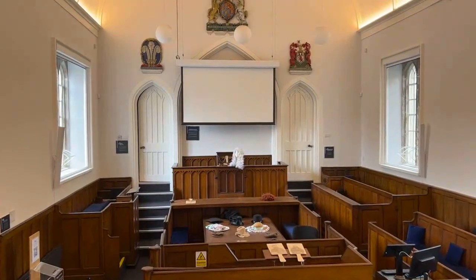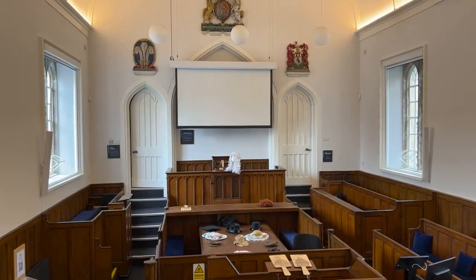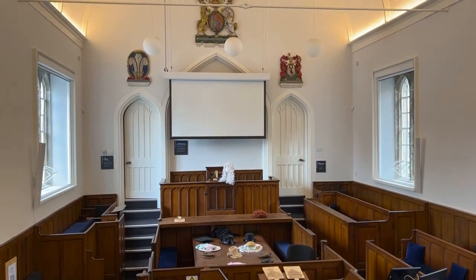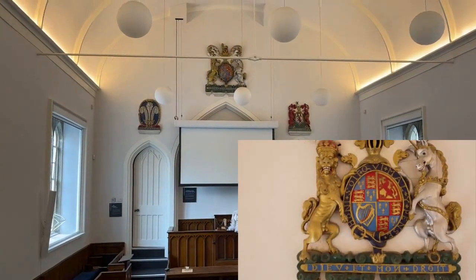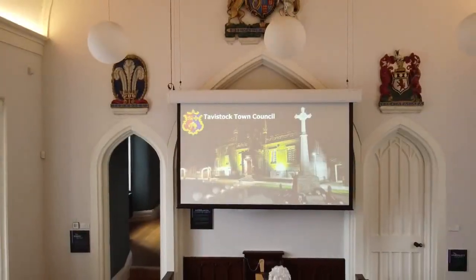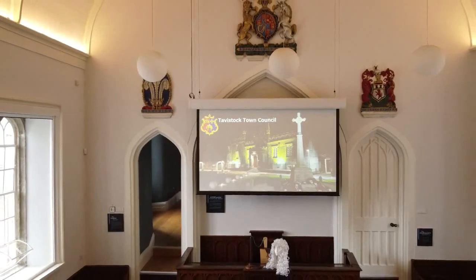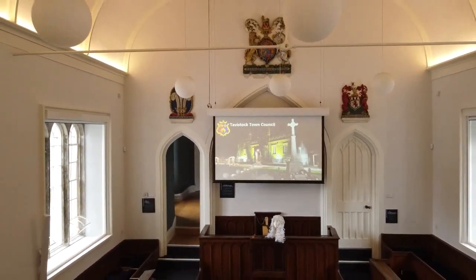Inside the old courtroom you'll see we've fitted a winch-down screen. We had to design some special brackets that are contained within the white boxing at the ceiling level to clear the centre crest which sticks out somewhat from the wall. When not in use, the fabric of the screen goes into the case and the case goes right up to ceiling height, clear of all of the crests.